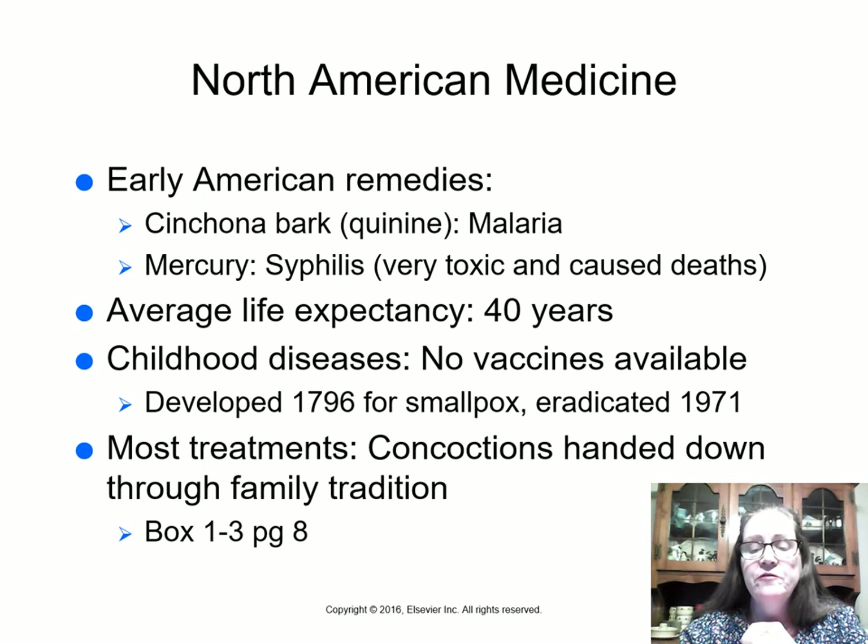In 1971, smallpox was finally eradicated worldwide. People over 50 in the U.S. have a smallpox scar on their arm from childhood vaccinations, which were given with a sort of air gun using several tiny needles, leaving a round scar. Smallpox remains the only worldwide disease that has been eradicated.